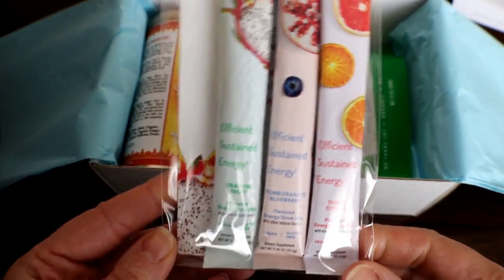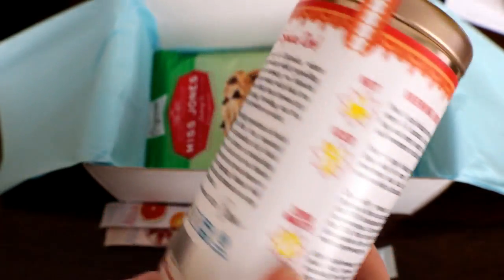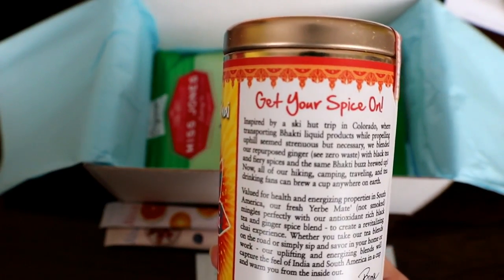Looks like some drink packets — this is some kind of chai. I can't wait to try this; I love chai.